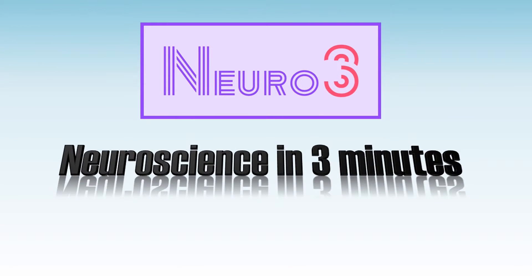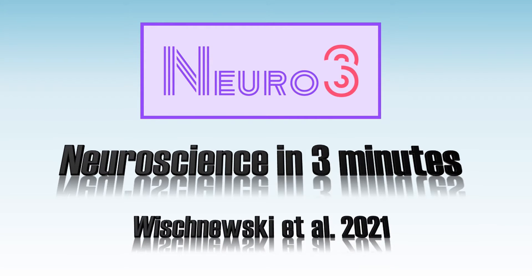Welcome to Neuroscience in 3 minutes. Today we're going to start this series with one of my own studies that was recently published.